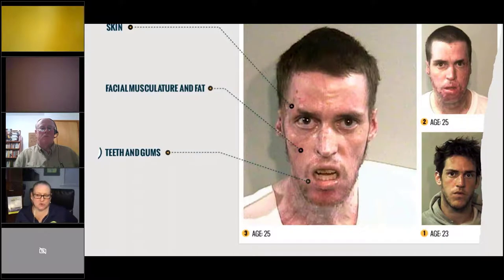One of the biggest dangers of these houses is the people you may encounter. This is someone's first arrest photo at age 23, then at 25, then later at 25 with more time elapsed. When you're not sleeping and not eating, over time you become so malnourished that your body starts using muscle for energy. You lose the musculature and fat in your face, start to look really gaunt, and age very quickly.